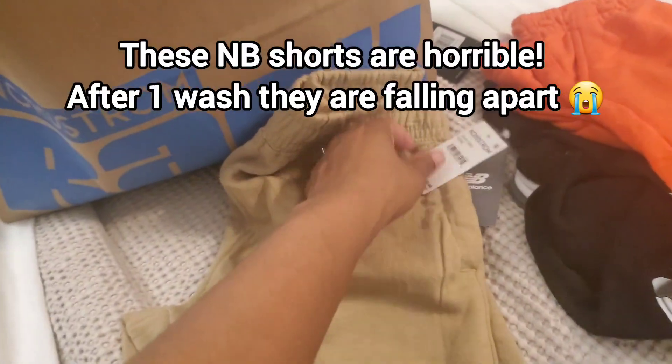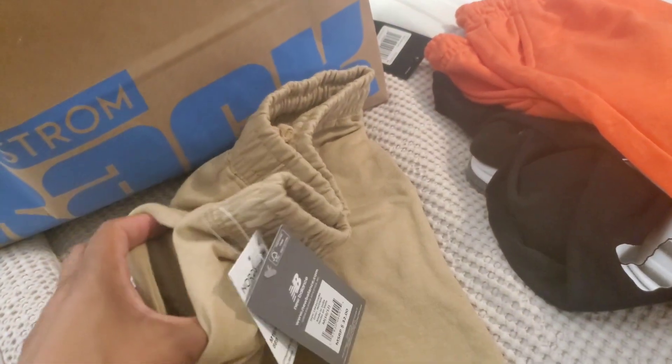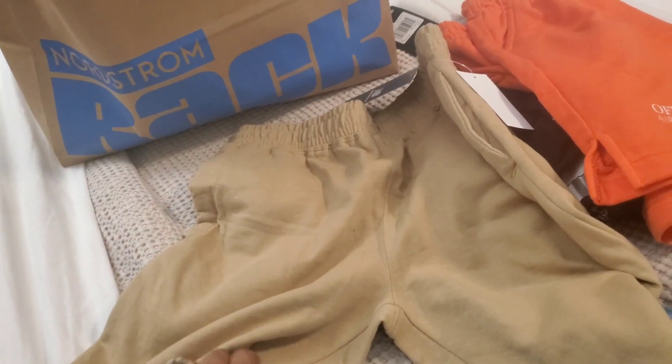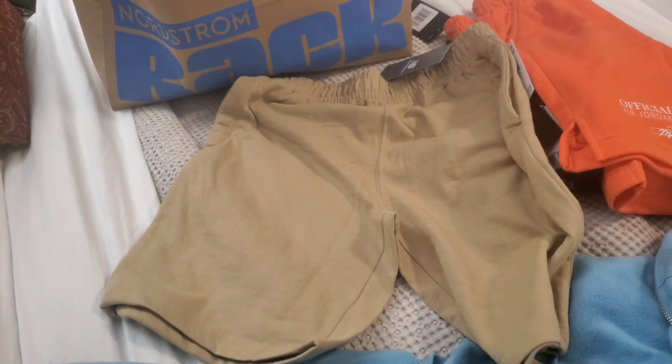The next thing I got was these New Balance shorts and these were $7.97. They have pockets but no back pockets. I liked the color — they're like a brownish-green.